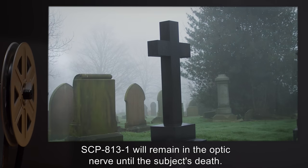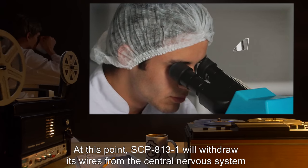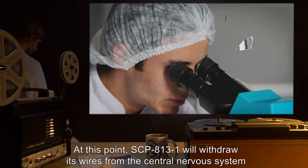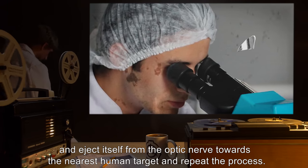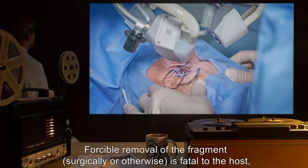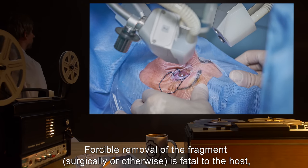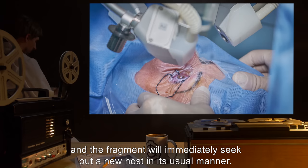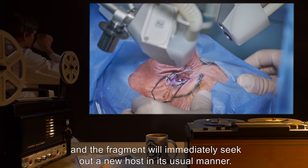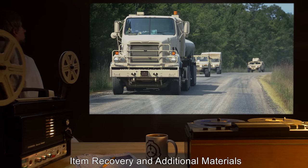SCP-813-1 will remain in the optic nerve until the subject's death, at which point it will withdraw its wires from the central nervous system and eject itself toward the nearest human target to repeat the process. Forcible removal of the fragment — surgically or otherwise — is fatal to the host, and the fragment will immediately seek out a new host in its usual manner.